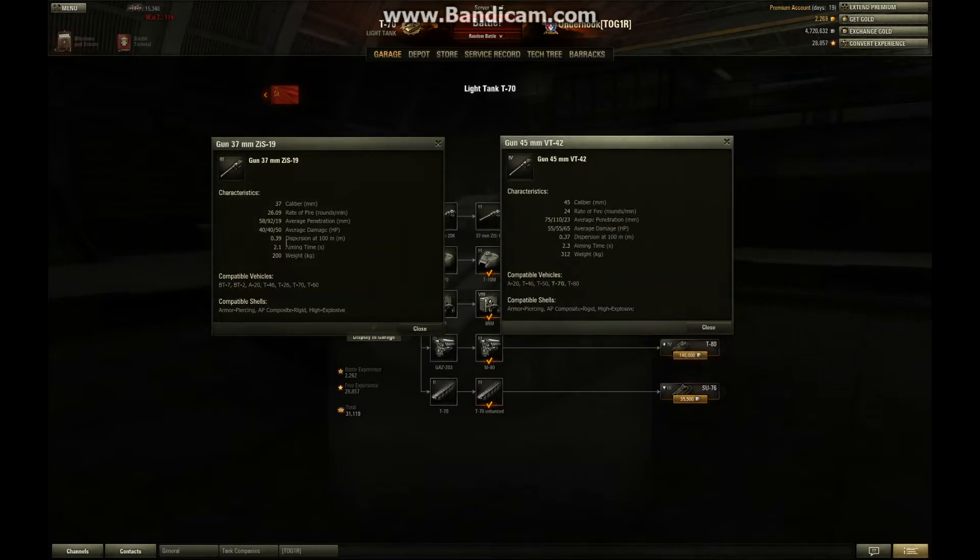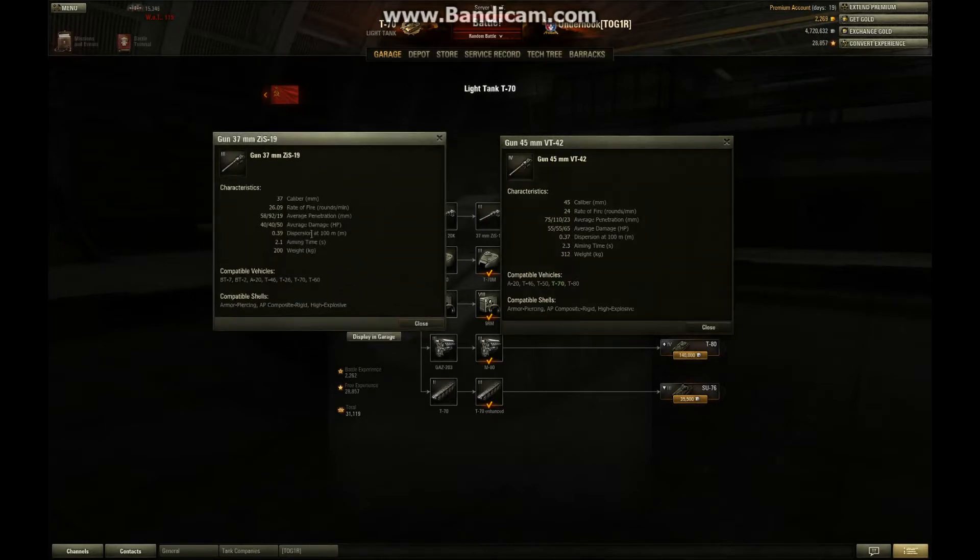If you remember, I said the ZIS destroyed the T-60 because the T-60 had no armor, and with a 2.3 or 2.5 second aiming time it was too long for that tank. In this tank it's also 2.3 seconds, but once you upgrade the turret the aiming time drops to 2.1 and the rate of fire increases from about 24 to 26. I had a couple of good games with the ZIS — good games right off the bat. At .39 accuracy and 2.1 aiming time, in this tank it's alright because it's got some armor. That gun does okay, but you really want to get onto the next gun.